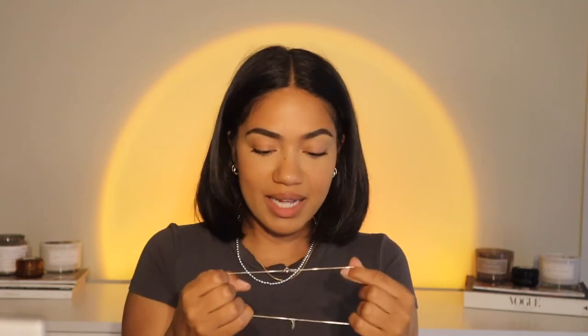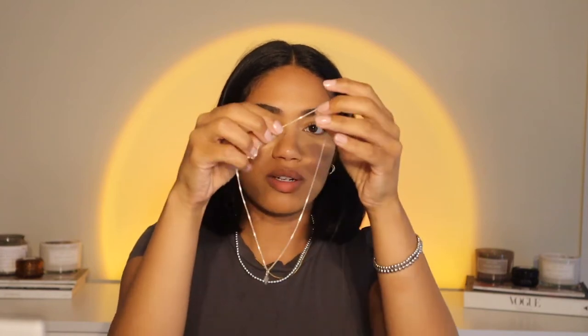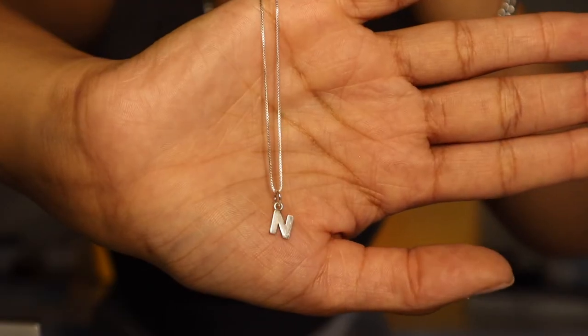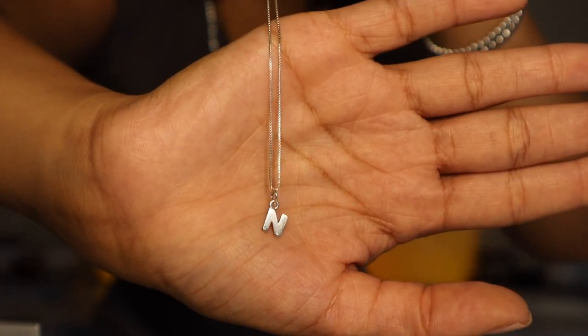I get so many questions about this one — I'm obsessed with it. My boyfriend got me this. There's a store here in Seattle called Something Silver and this is a dainty little box chain, like a tiny tiny baby box chain, with a little initial pendant on the end. I feel like it's just so so cute — the daintiest little thing with my little initial on it.